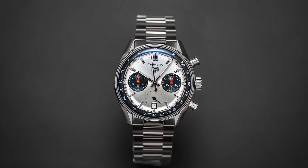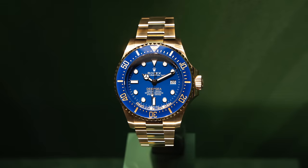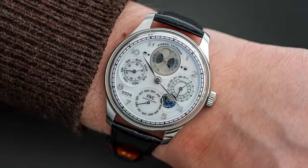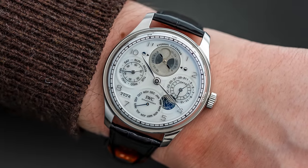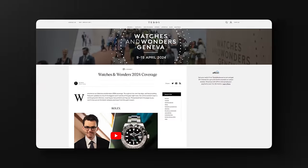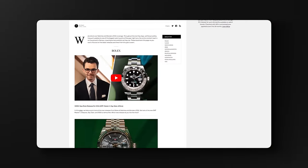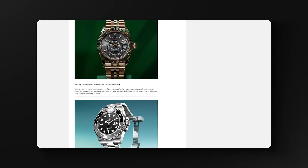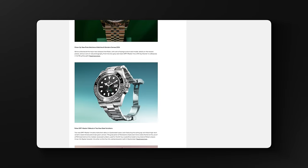I've returned home, and now I want to share some of the best releases from the show, as well as some of the most controversial releases, and also looking at some pieces that were just crazy out of this world in terms of their high complications. I'm not going to have enough time to cover everything in this video, but if you want a good snapshot of what we covered — videos from on the ground, articles, hands-on photography — check out the link in the description to our full Watches and Wonders coverage.